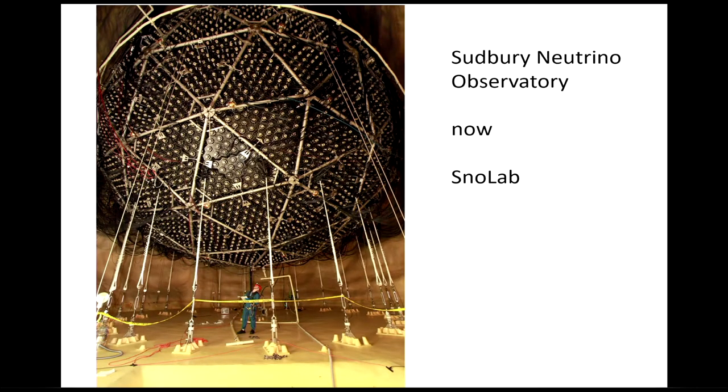They've since enlarged the facility and made a large lab with a bunch of rooms, called SNOLAB — the Sudbury Neutrino Observatory Lab.